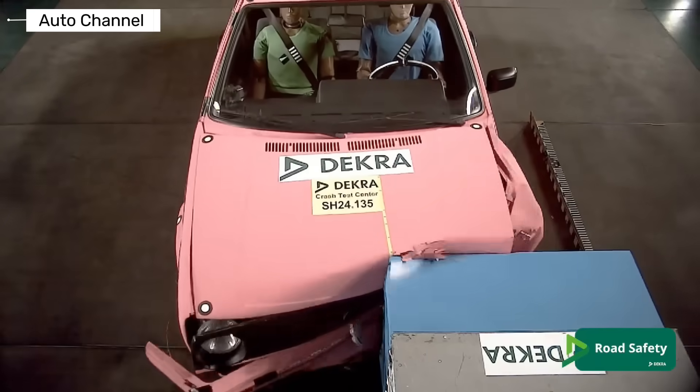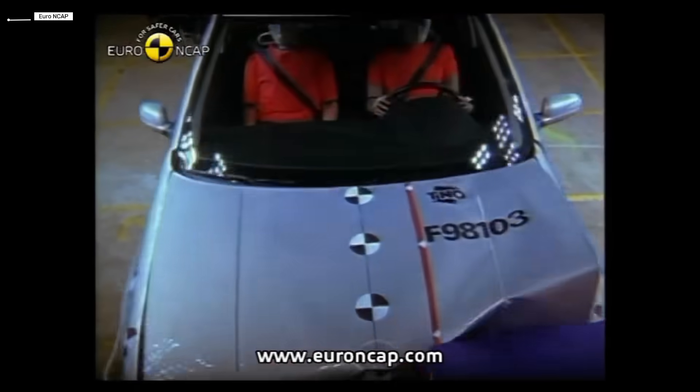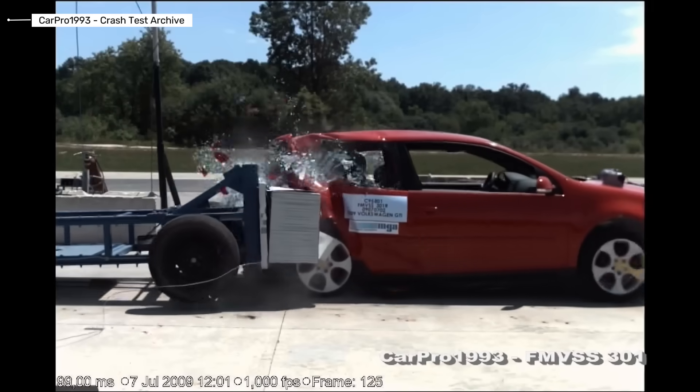What happens when one of the most popular cars in the world meets a crash barrier across generations? From bare metal and hope to advanced driver assistance and airbags everywhere, this is the real safety evolution of the Volkswagen Golf. Watch closely, because progress was not always smooth.